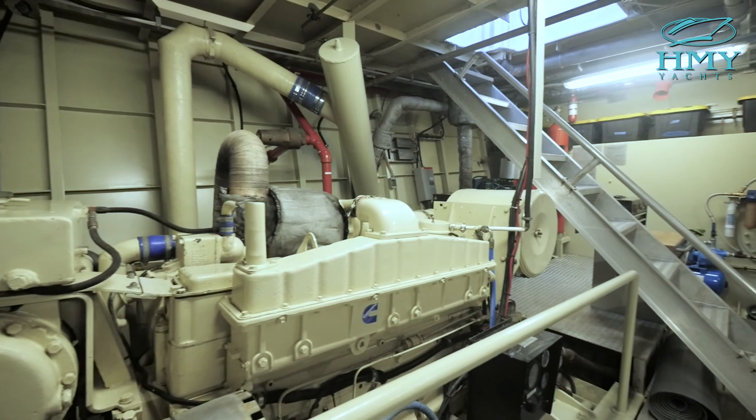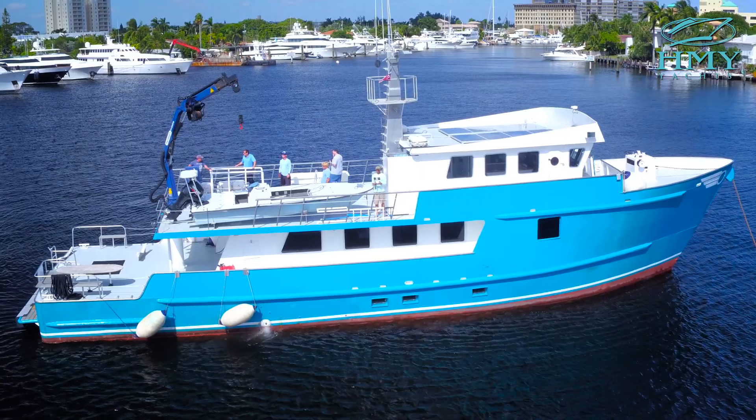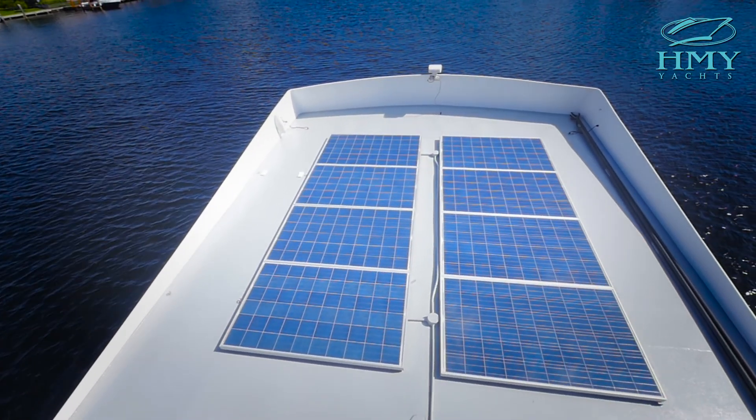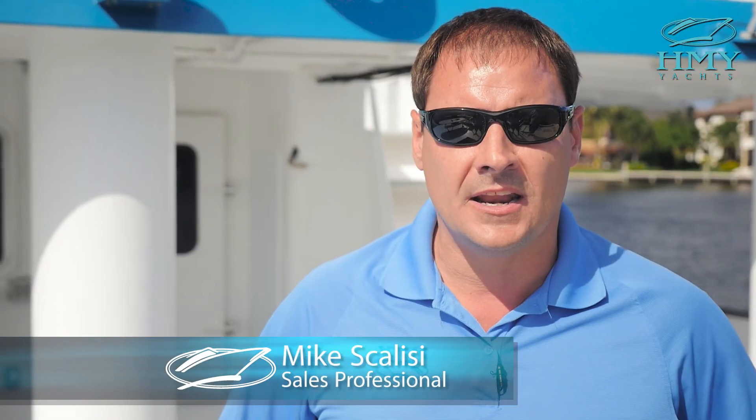She's powered with twin 350-horsepower Cummins engines. She's equipped with 3KW solar panels. The boat can shut down engines, shut down generator, and be quiet at night.